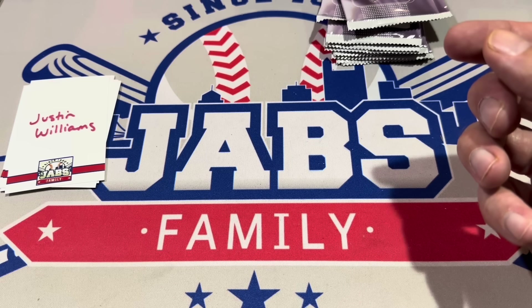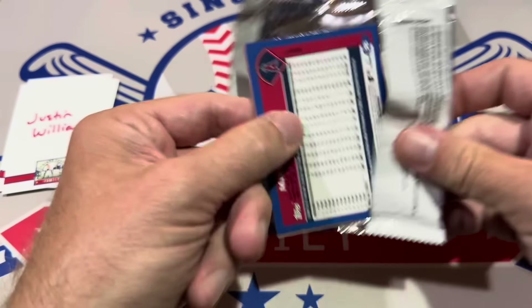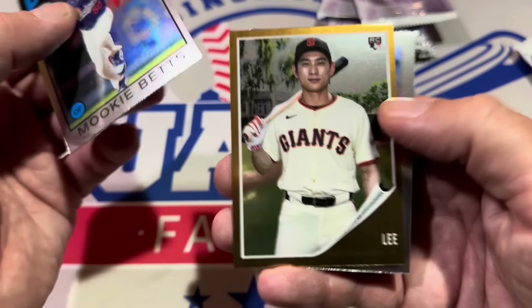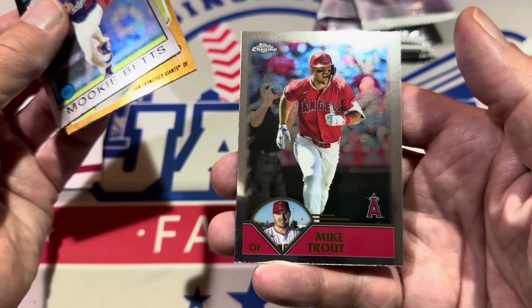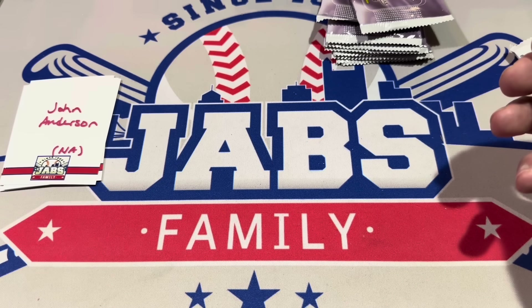Thank you very much, Cooperstown Bound. Next up we've got Justin Williams. We've got '86 Mookie Betts — no parallels yet. You can find numbered cards in here. There's the Jung-Hoo Lee rookie card and we've got Mike Trout 2003. No set would be complete without Trout — unfortunately he just continues to suffer from the injury bug.